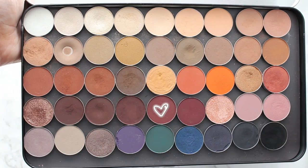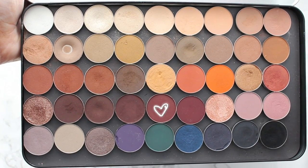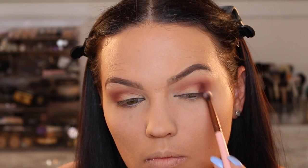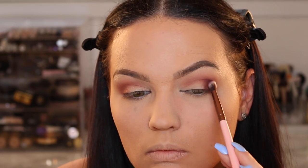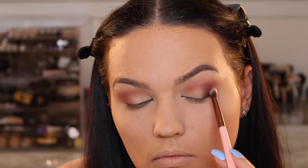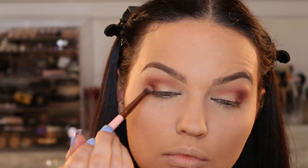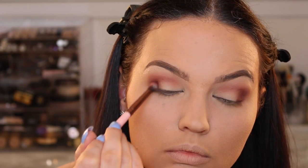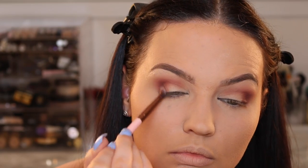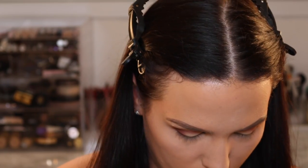For my outer corner I'm going to use Cherry Cola from Makeup Geek — probably my favorite color that Makeup Geek does. It really enhances the green in my eyes, so we're going to pack that on the outer corner for a really beautiful warm-tone effect. Don't worry if you get any on the lid — we're going to clean that up with the beige flesh-tone color we use to set the whole eyelid area. Just focus on blending it up and blending everything together.